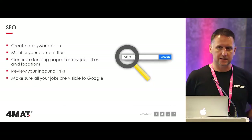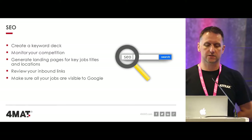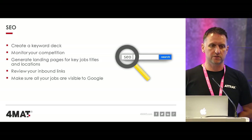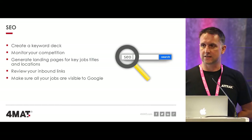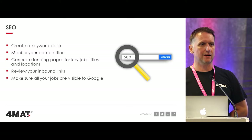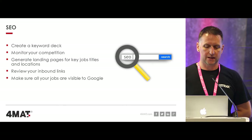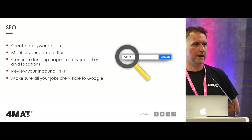Looking at SEO as a starting point, something you can do straight away is create a keyword deck - the keywords you want to rank for in Google from one month to the next, based on keywords, locations, and sectors. Monitor your competition using free tools, and report back to the business on how well you're doing. Study competitors on page one to learn how their websites are structured and how their landing pages work. Generating landing pages can really improve your rankings for key job titles and locations, and these can often be campaign pages you run every single month.